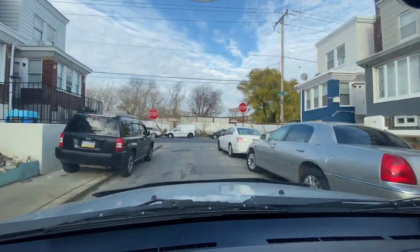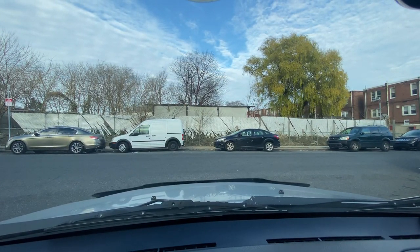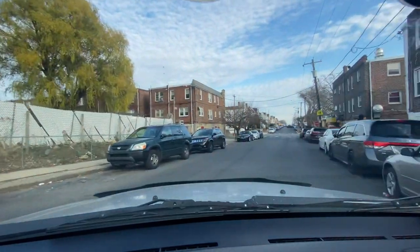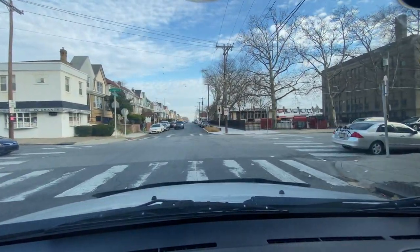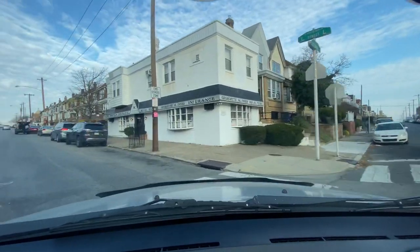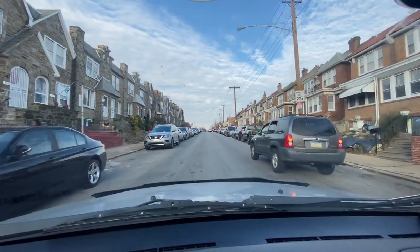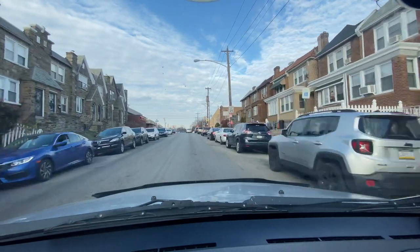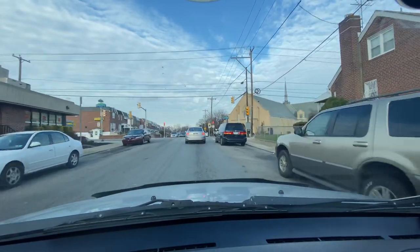We're on the 4000 block of Howland Street. Now checking out these houses on L and Lycoming — you can see the houses on my left are uniform, and the houses on my right are uniform, but they're not the same as each other. Instead of making both sides the same style, one side has one style and the other side has a different style. I wonder if there was a price difference back in the day based on that.